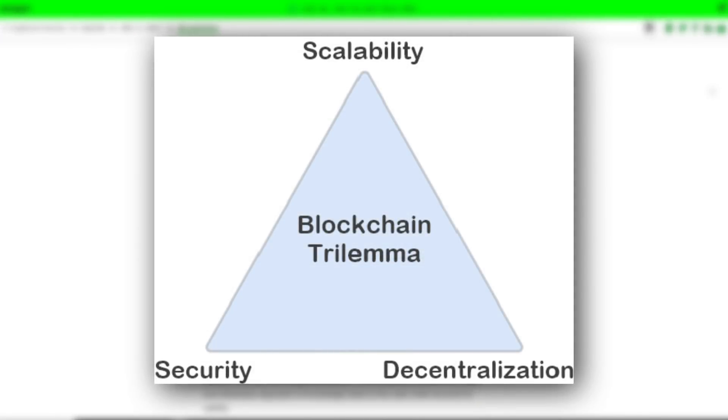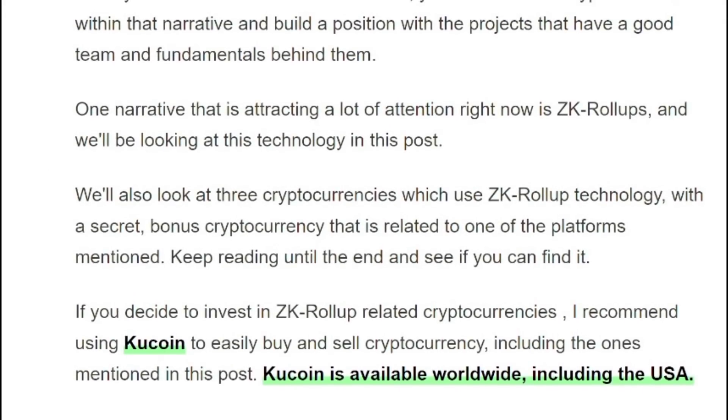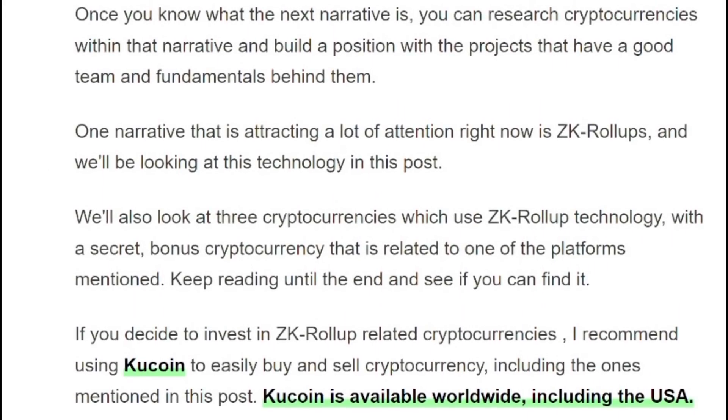Every blockchain suffers from the blockchain trilemma — likely something you've heard of. The trilemma is how to balance the needs for, number one, decentralization, number two, security, and number three, scalability. You can focus on one or maybe two of these three variables, but for all kinds of different mathematical and computer science reasons, it's impossible to optimize for all three at the same time. Every chain sacrifices one in favor of the other two.